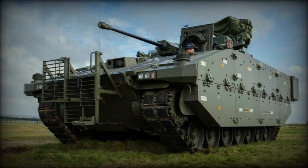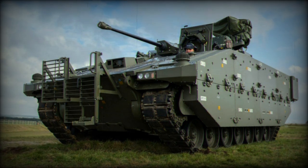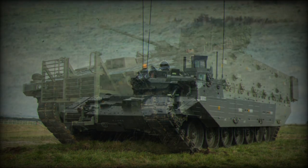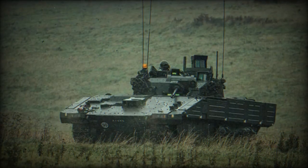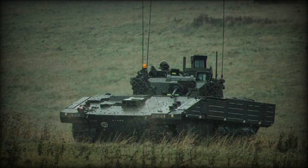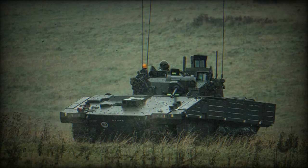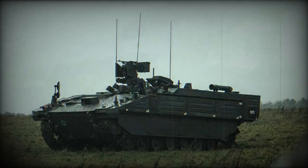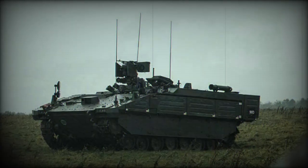The deployment took place during Exercise Iron Titan on Salisbury Plain Training Area, marking it as the British Army's most extensive land exercise in over two decades. The exercise witnessed the participation of approximately 8,000 troops. The British Army Royal Lancers showcased the Ajax Armoured Fighting Vehicle and the Ares Troop Carrier Armoured Fighting Vehicle during this exercise.